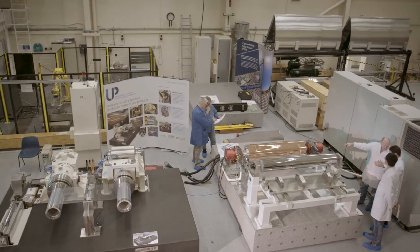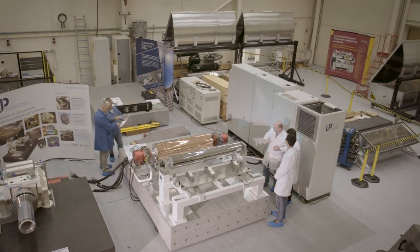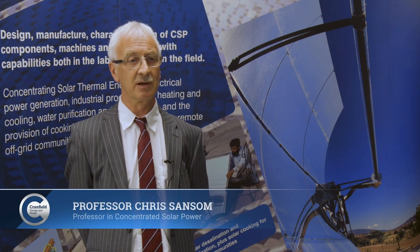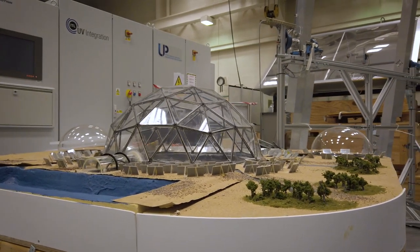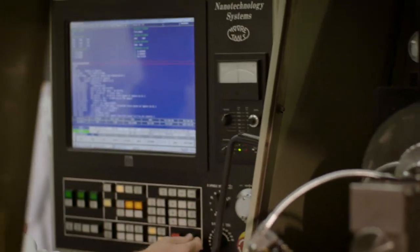We are the leading UK research group on concentrating solar power. The master's students on the MSc courses, principally the renewable energy, work on a whole host of projects relating to concentrating solar thermal power and its applications. We have looked at student projects on desalination and on the heating and cooling as well.